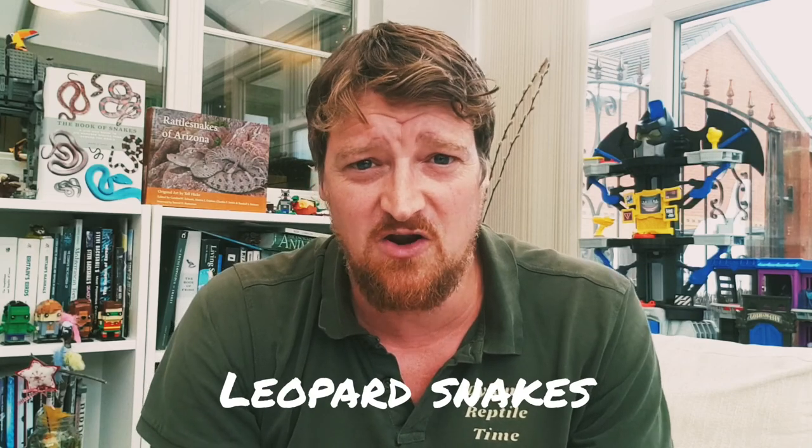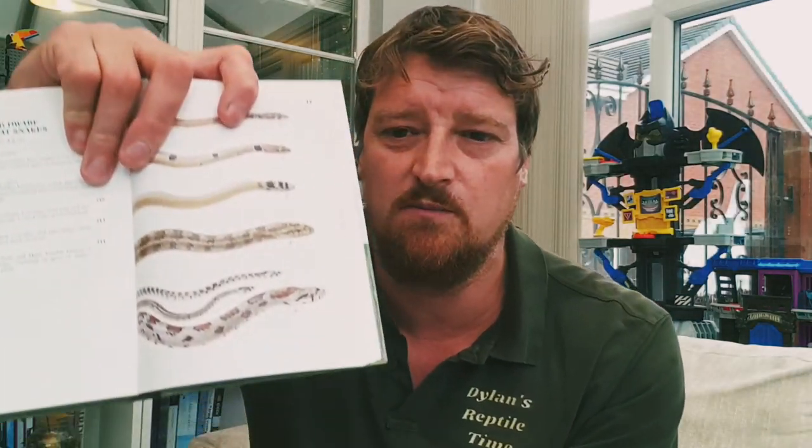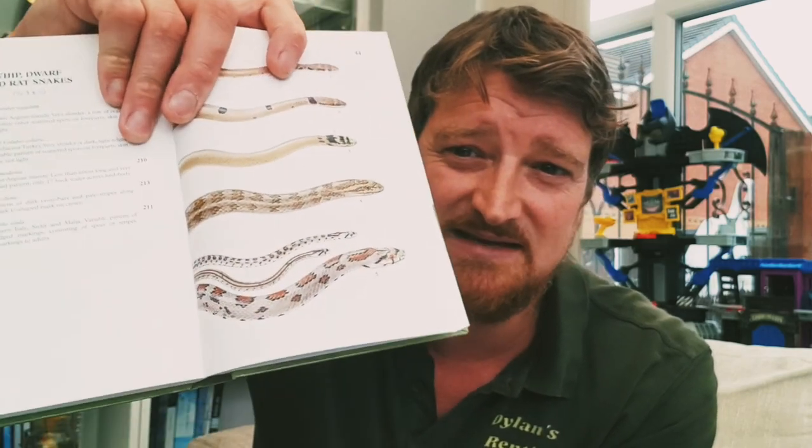I've been a fan of these snakes for a long time. When I was a kid, my favorite book was 'Snakes of the World' by Chris Matteson, and there was a leopard snake on the front cover. And when we used to go on holiday to Greece, you'd check the Reptiles and Amphibians of Europe book to see what you might find out there. We used to think, oh how brilliant would it be to find one of these leopard snakes — they look amazing.